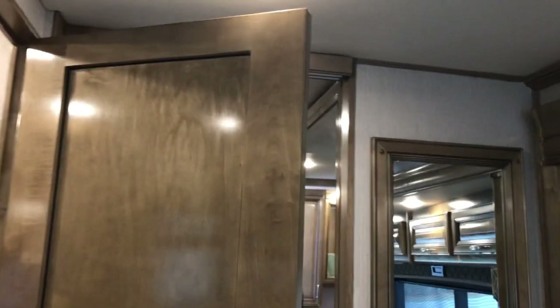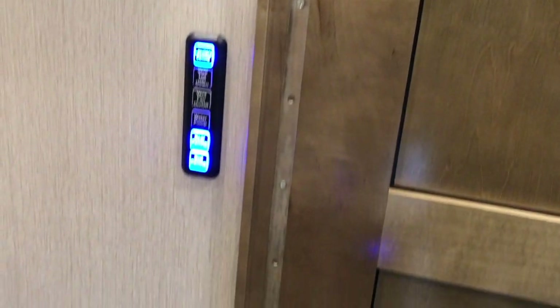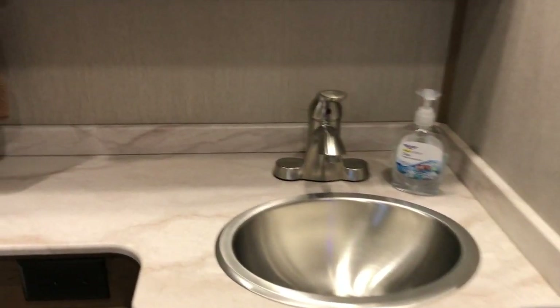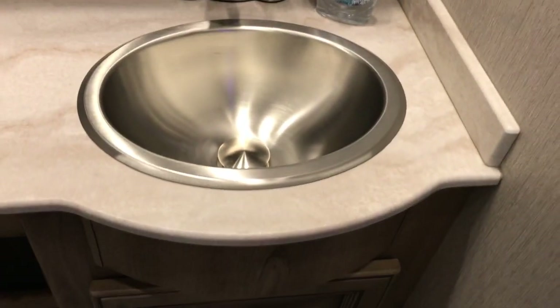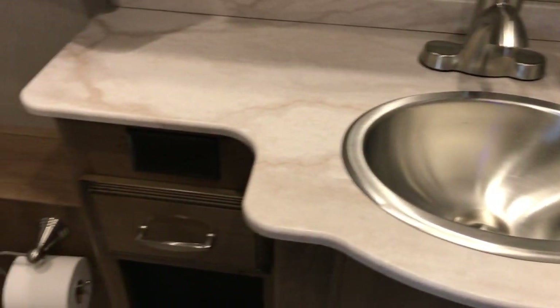What I also like is they use a solid piano hinge door hinge there, which is very nice. There's a stainless steel sink, and this is kind of cool — the stopper is a plunger style so it won't rattle around.